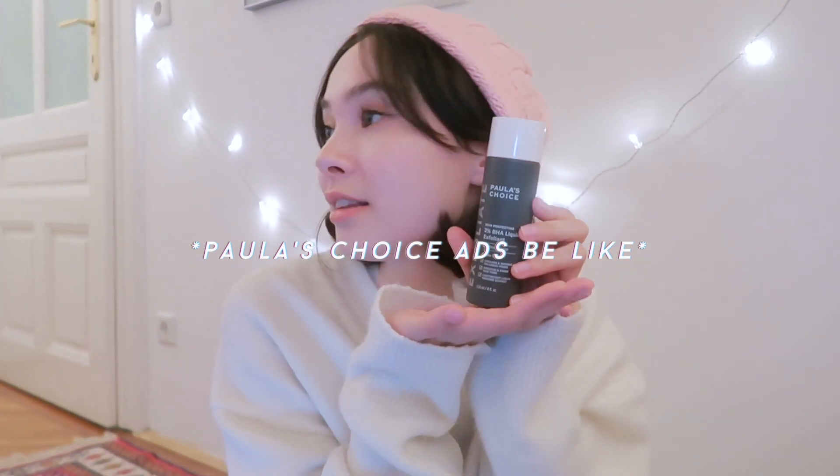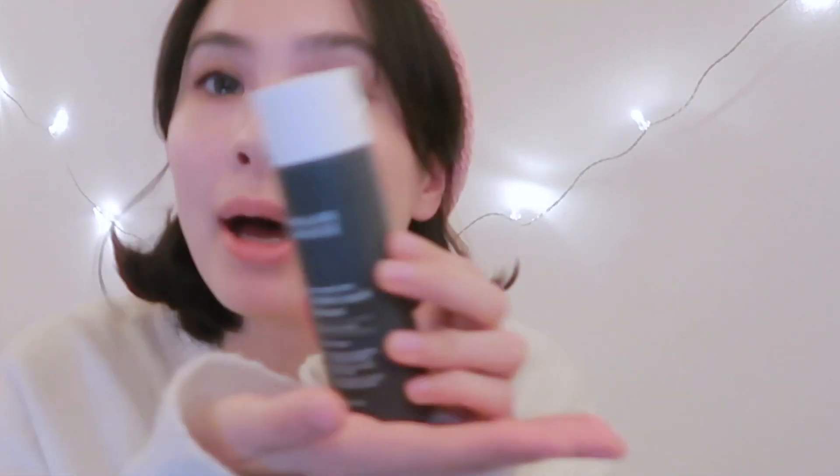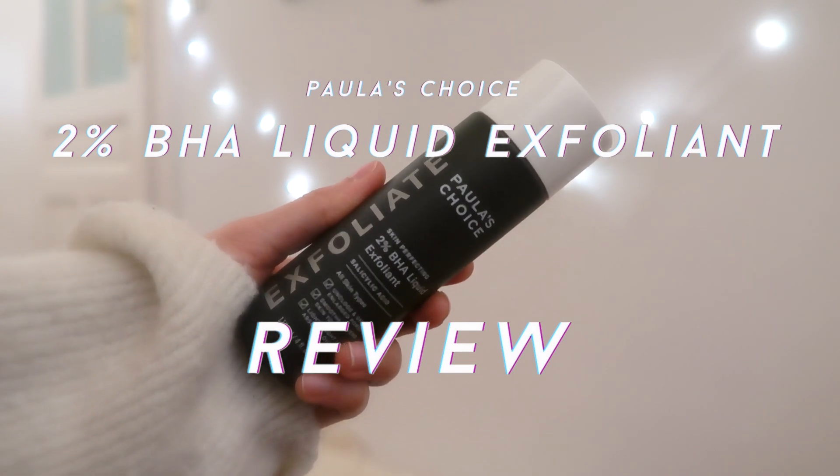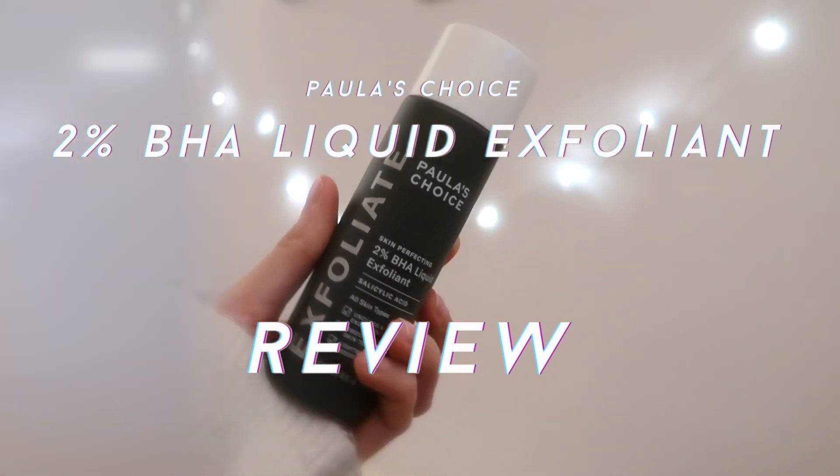If you want perfect skin overnight and never have to wear any makeup again, then buy this. Hi guys, welcome to my new video.